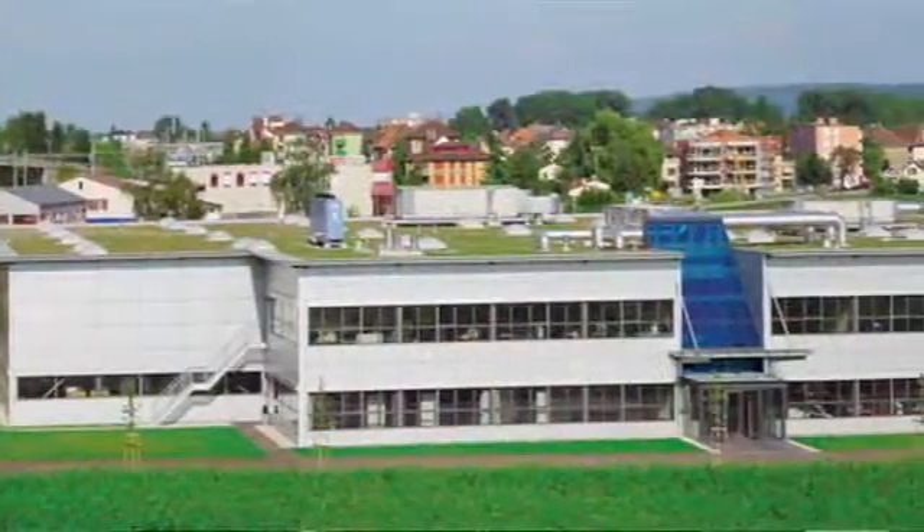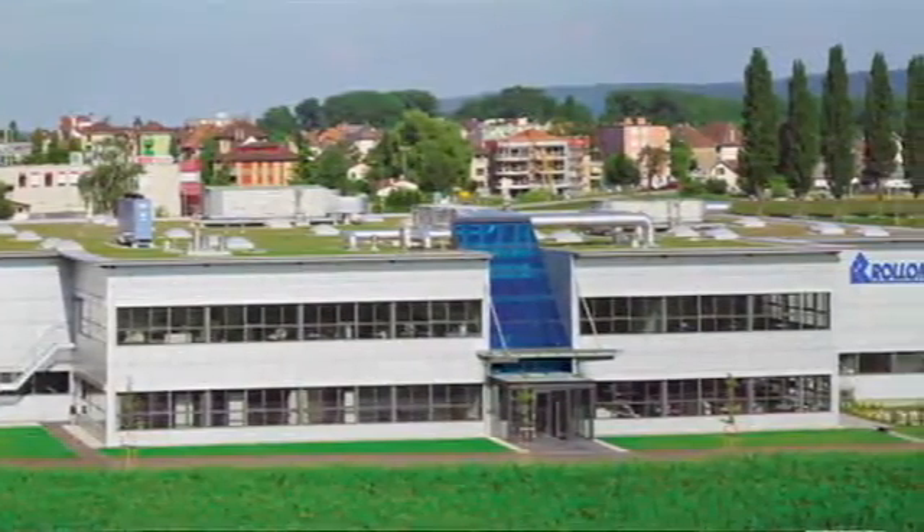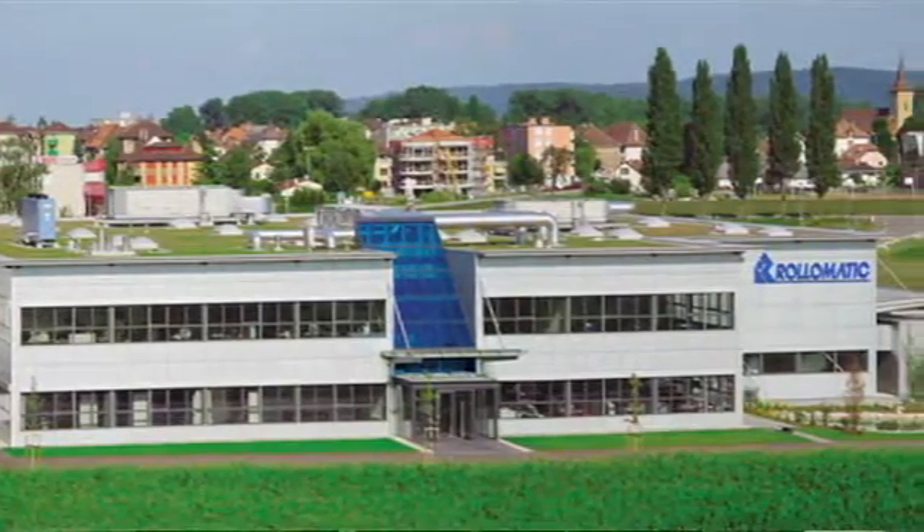Eric, maybe you can tell us a little bit about Roll-O-Matic as a company. Where are you located? Our factory is in Switzerland and we have our facility for the North American market in Mundelein, which is very close to where you are.